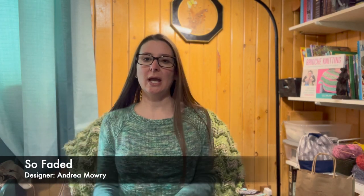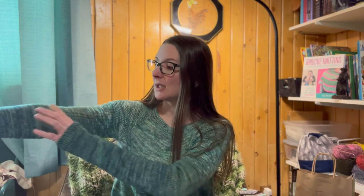I am wearing my So Faded sweater. This is a sweater by Andrea Mowry and I just used a whole bunch of green colors that I had in my stash. This first one is Happy Mermaid yarn. The second one is Ravenwood Fiber. Then I have three or four down the arms and the bottom of the body that were Knit Picks Hawthorne, some of their green colors.